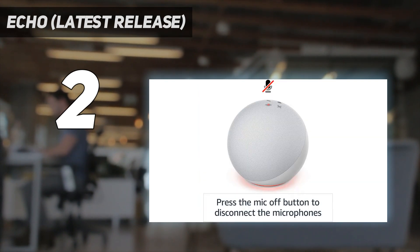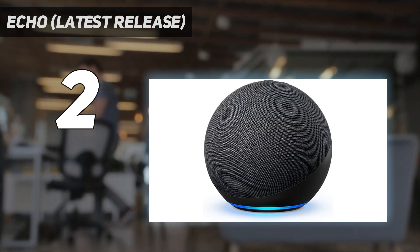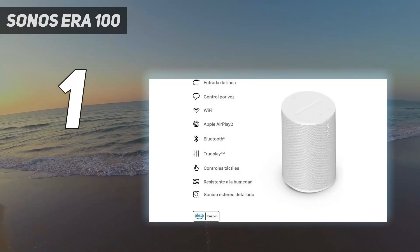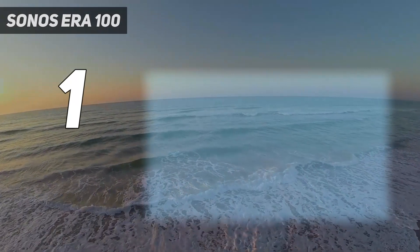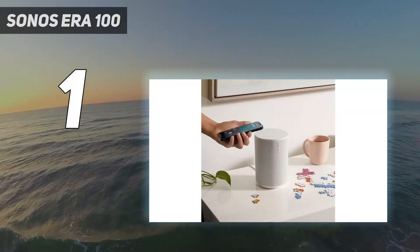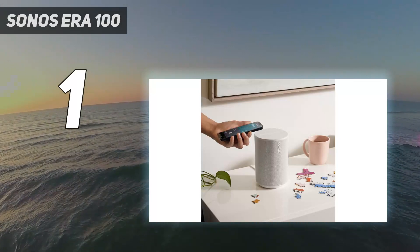If you're after a simple, audio-focused Alexa speaker that doesn't get in the way and won't break the bank, this is the best you'll find. And at number one, the Sonos Era 100. We've been big fans of Sonos compact smart speakers for three generations now, with the previous Sonos One topping this list for years. With the new Era 100, Sonos expands the best smart speaker to stereo.